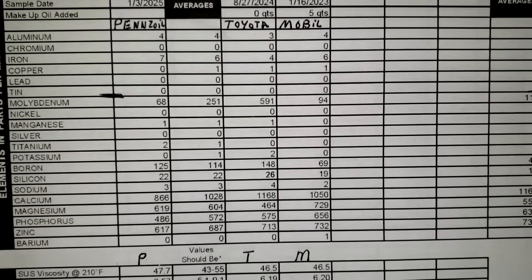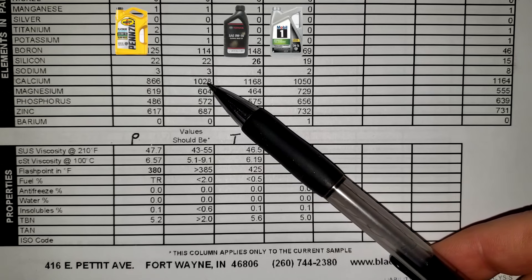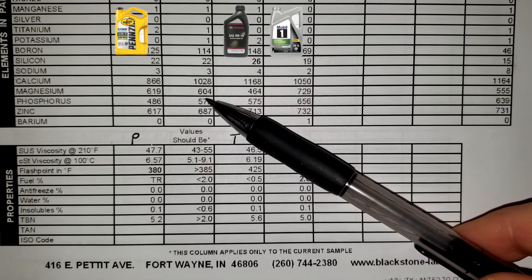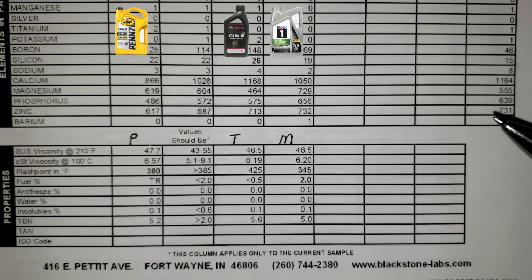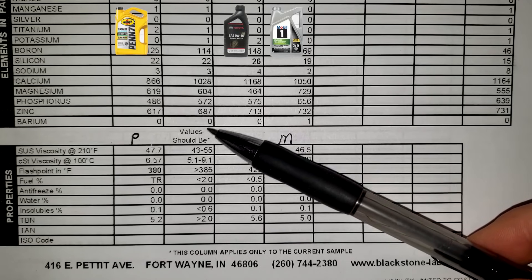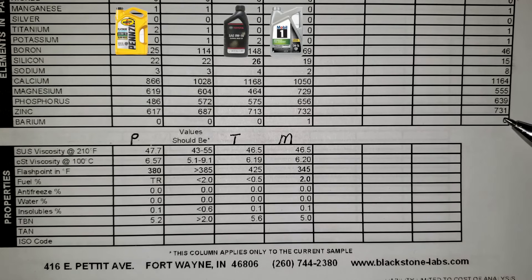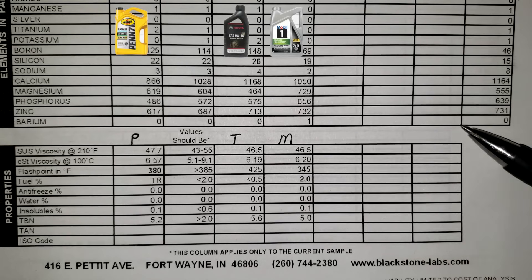Calcium was 866, and the average between all three oils was 1,028. The Universal average is 1,164. Magnesium was 619 on this Pennzoil oil, and the average was 604 — so that seems pretty good; they dropped here and went up on the Mobile oil. The Universal average was 555. Phosphorus: 486 for the Pennzoil; 572 was the average; Universal 639. Zinc: 617 for the Pennzoil; the average between these three was 687; Universal 731. And Barium: 0 — Mobile had a 1, the average is 0. All values are in parts per million.